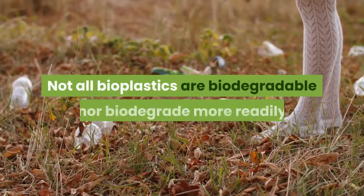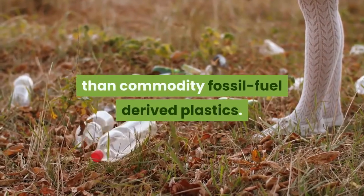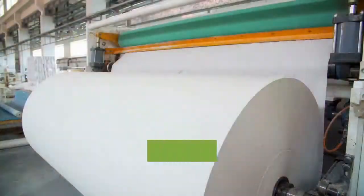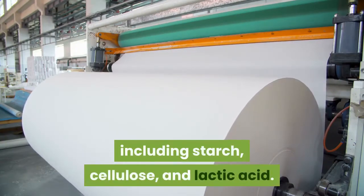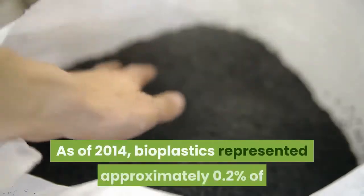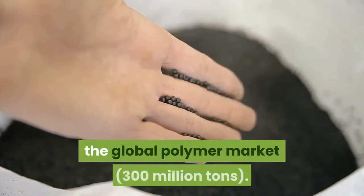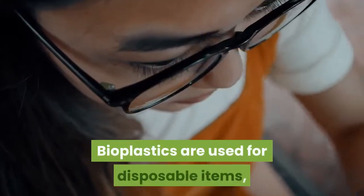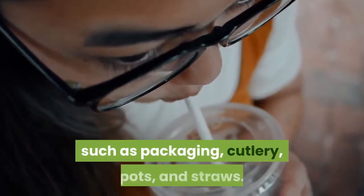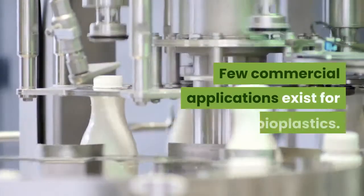Not all bioplastics are biodegradable, nor do they biodegrade more readily than commodity fossil fuel derived plastics. Bioplastics are usually derived from sugar derivatives including starch, cellulose, and lactic acid. As of 2014, bioplastics represented approximately 0.2% of the global polymer market of 300 million tons.